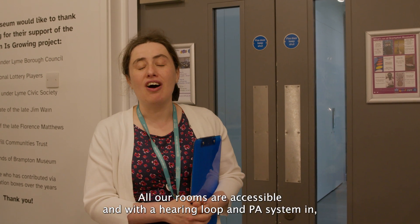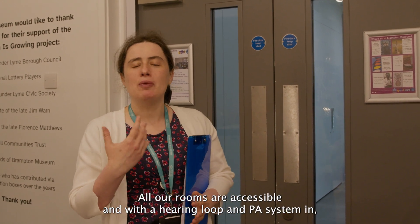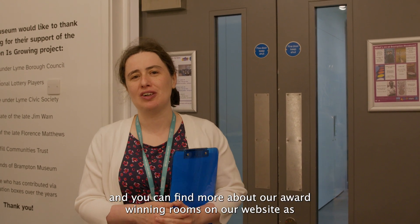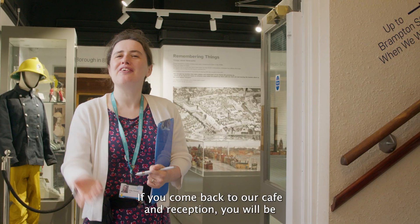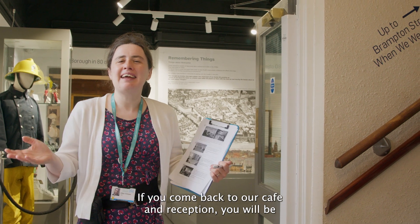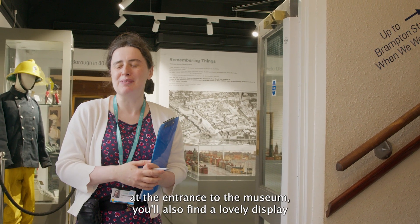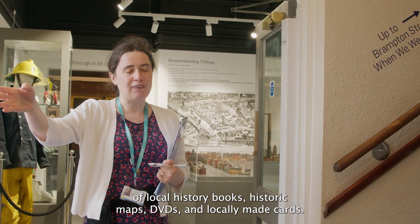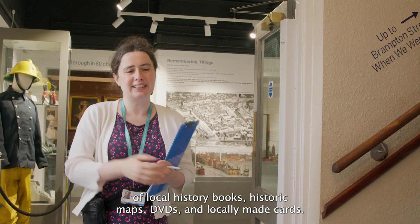All our rooms are accessible with a hearing loop and PA system, and you can find more about our award-winning rooms on our website. If you come back through our cafe and reception you'll be at the entrance to the museum. You'll also find our lovely display of local history books, historic maps, DVDs and locally made cards.